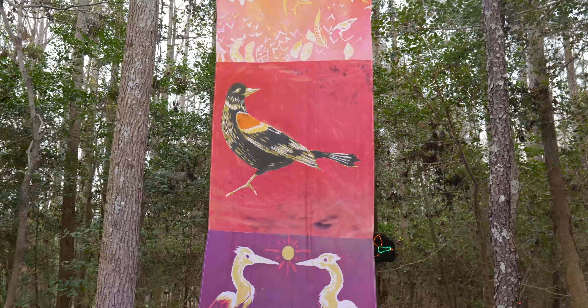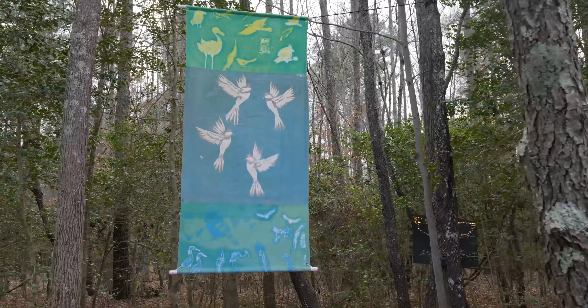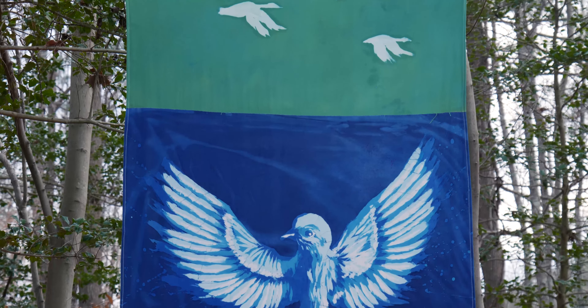Birds being something that is ephemeral and something that is fleeting — a subject that really is physically uplifting, instead of being anchored to the ground like so much of the public sculpture that we typically encounter.